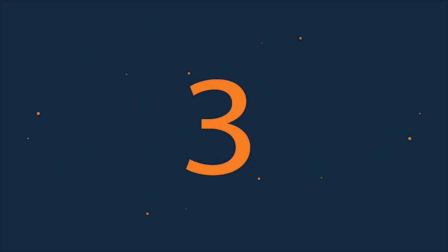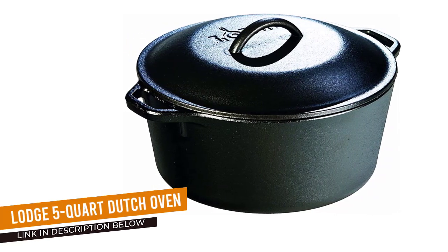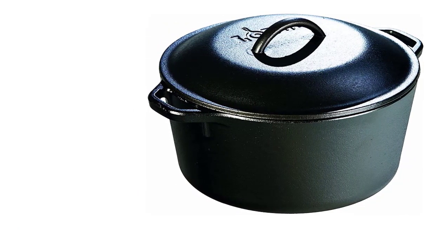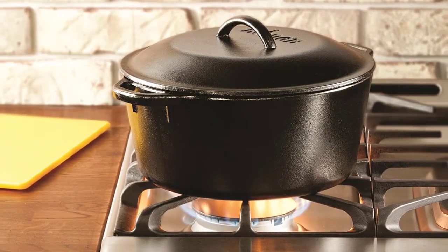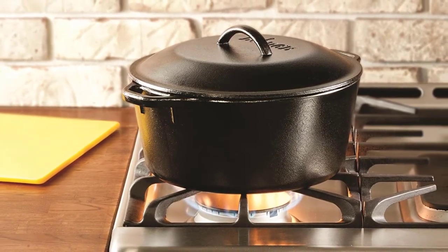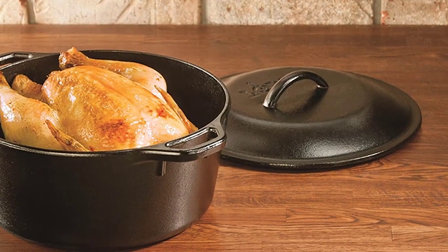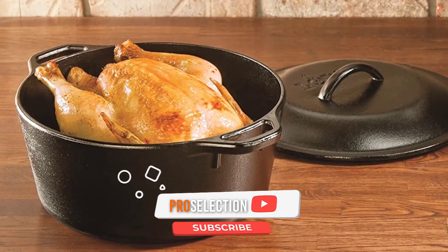Number 3: Lodge 5-Quart Dutch Oven. Many chefs prefer pre-seasoned cast iron cookware because it heats food quickly and evenly, and creates meals with tons of flavor. This 5-quart cast iron Dutch oven from Lodge comes pre-seasoned and ready to cook in, so you can grab your favorite ingredients and roast, fry, simmer, braise, saute, or bake right away.